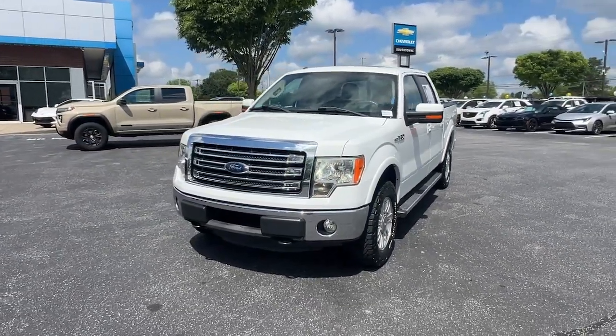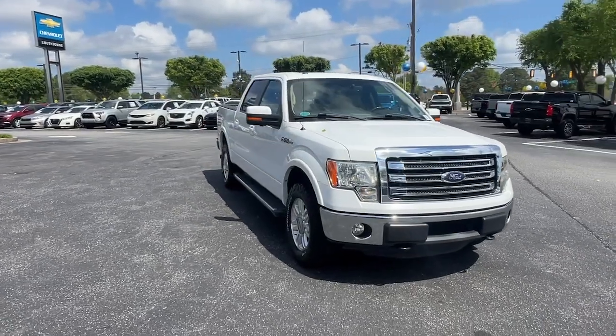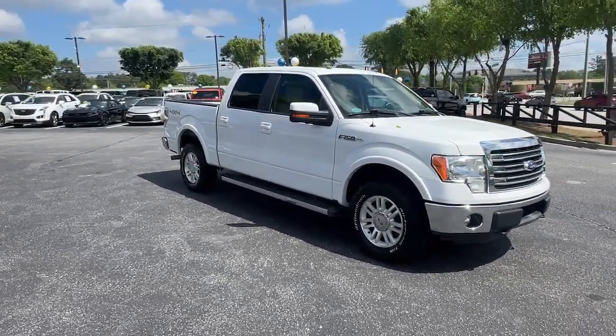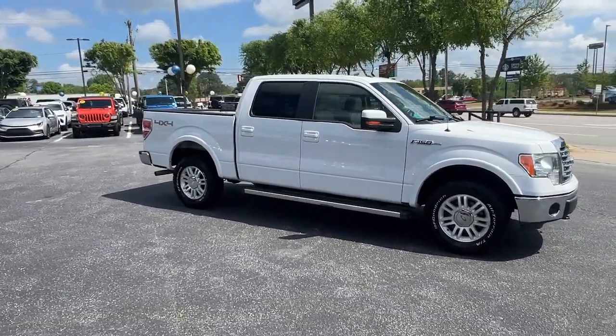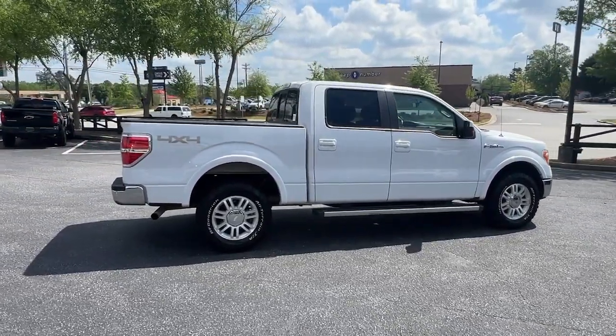Get acquainted with the 2013 Ford F-150. With less than 200,000 miles on the odometer, this vehicle stands out from the rest. This rugged F-150 is ready for work, off-roading, or a little R&R.